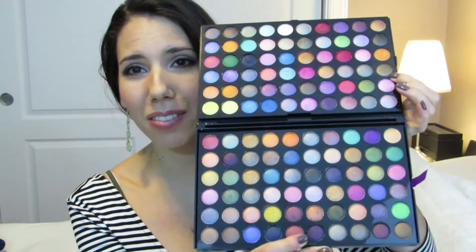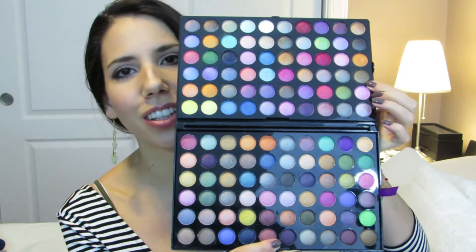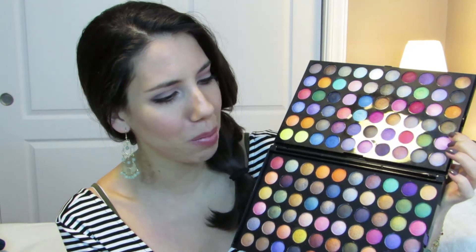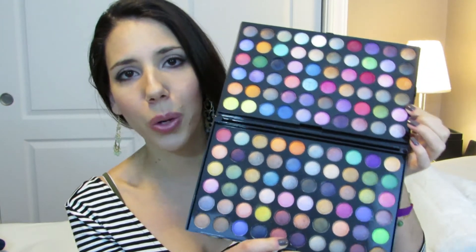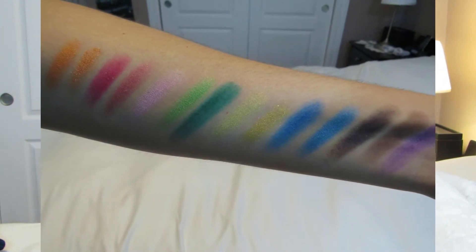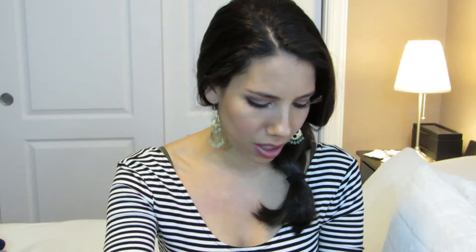My most versatile palette would definitely have to be the 120 color palette eyeshadow from BH Cosmetics. This palette pretty much has every single color in the rainbow — as you can see, 120 colors that are just beautiful. They're super pigmented as well. I think these shadows are great quality. Some of them can be a little bit powdery but nothing you can't control with a light hand or a really good application.